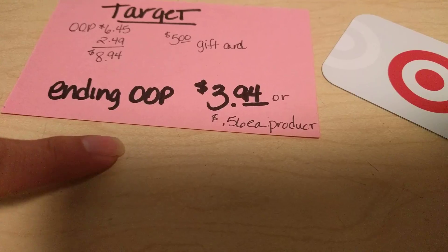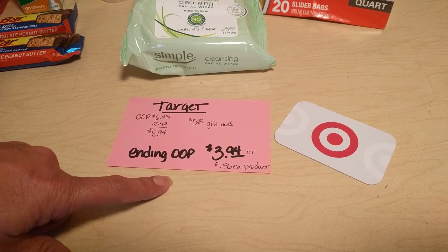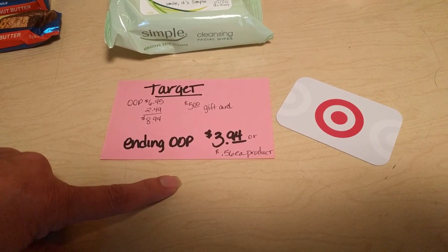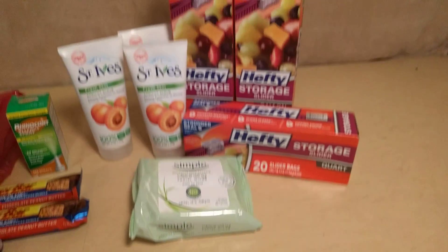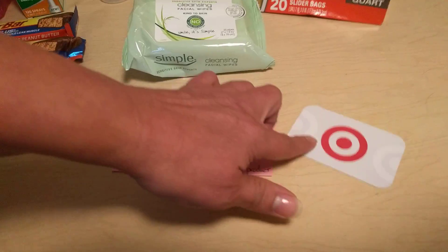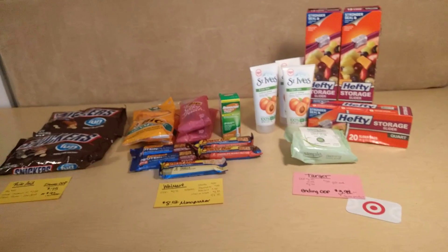Don't forget — with Target, if you bring your bag, you get $0.05 per bag used as a credit toward your bill. And if you use your Red Card, whether debit or credit, you get an additional 5% off your total. So in the end it costs $3.94 for all seven pieces, or $0.56 per product. And I have a $5 gift card to use next week. That was my short little hauls for those three stores.